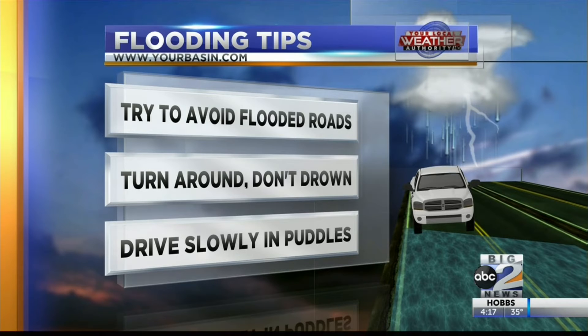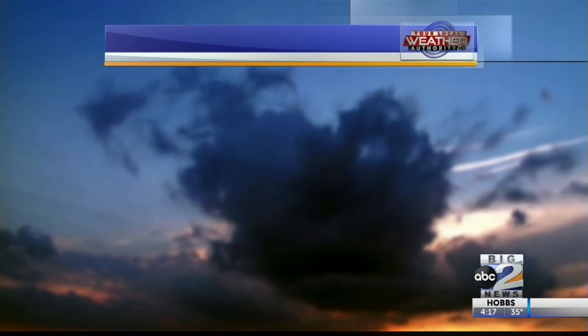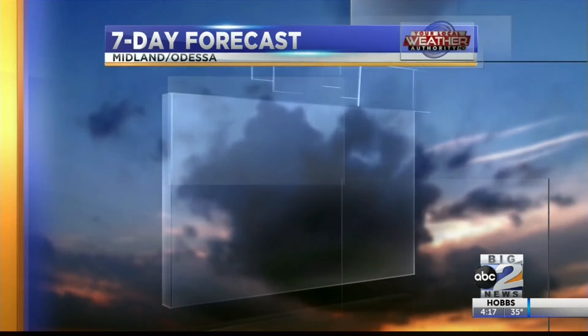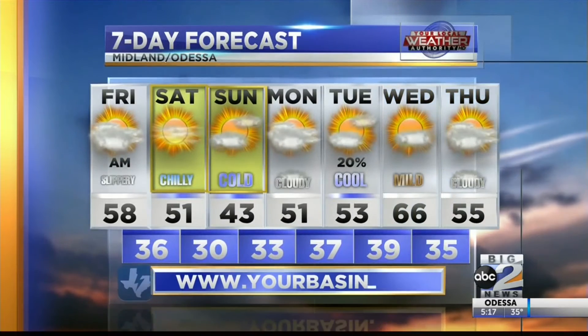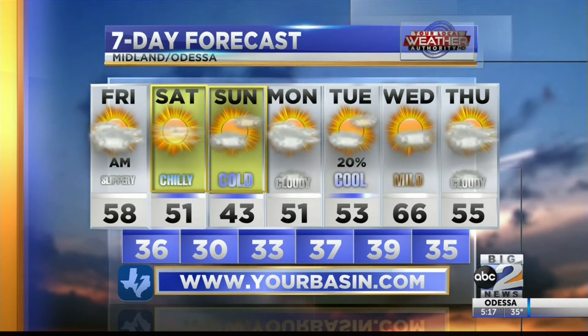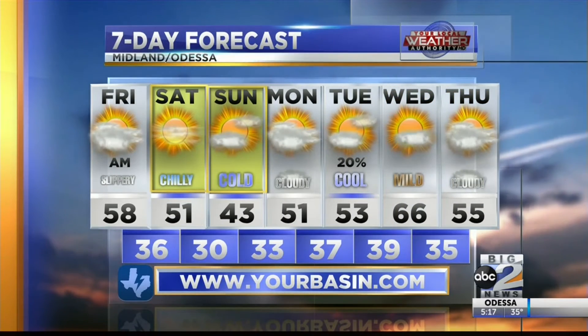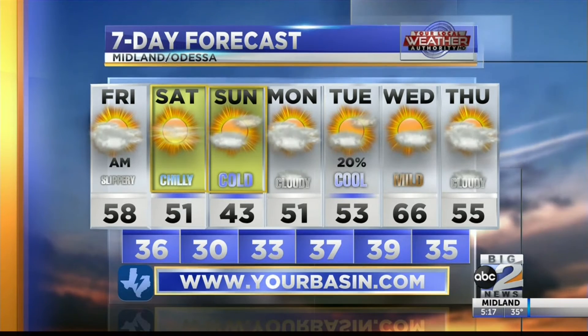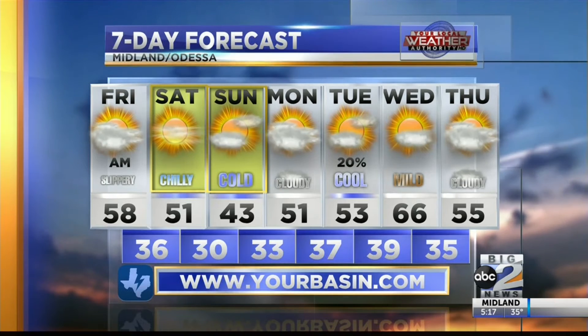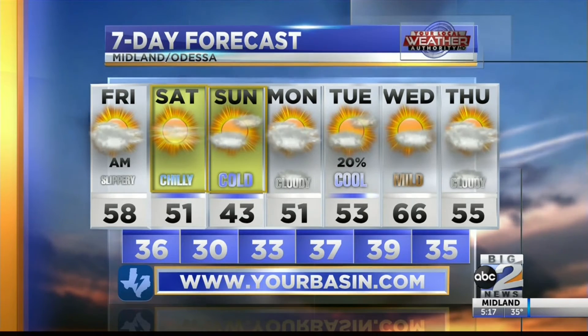Now, if you have to go through any flooded roadways, try not to splash any drivers because that can cause more visibility concerns, possibly leading to a wreck. Also, you don't want to drive fast through puddles either because you don't know what's at the bottom of them. Roads are going to be slippery, possibly flooded tomorrow, but we do clear out in the afternoon, leading us to a 58 degree high temperature. Saturday at 51 and Sunday at 43. Looks like winter is here to stay even next week, not really warming up too much. So make sure you've got a coat handy for the next couple of days. It's going to be a wet one.